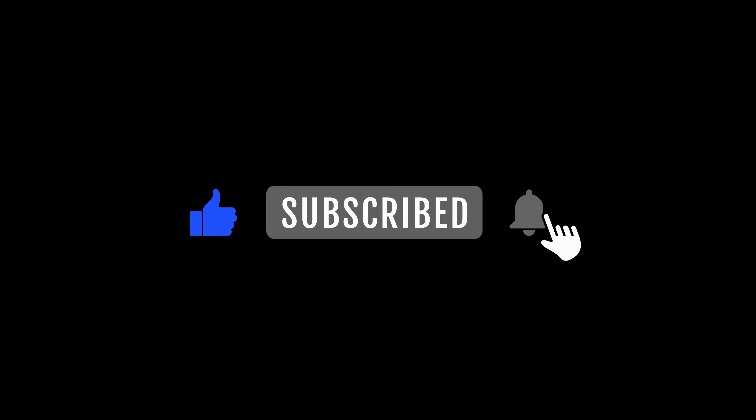If you found this video helpful, don't forget to give it a thumbs up. Subscribe for more reviews and hit that notification bell to stay updated with the latest beauty tips.